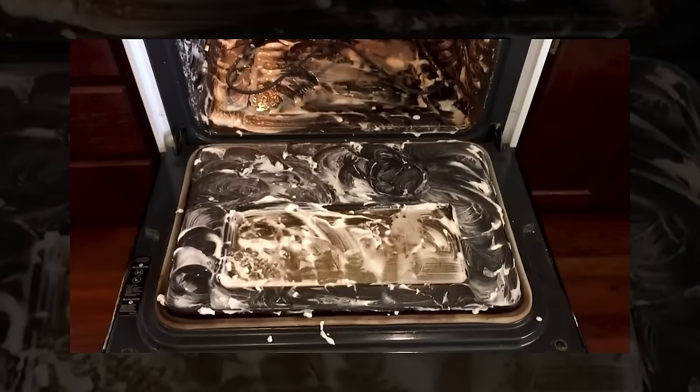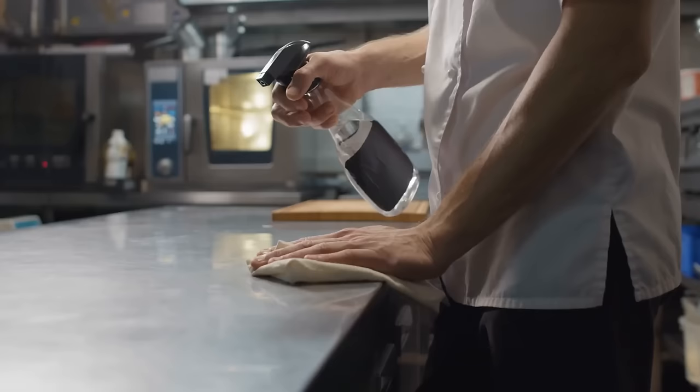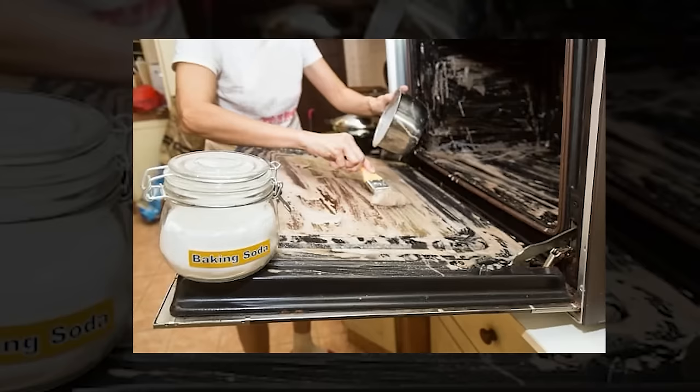Sprinkle baking soda on the bottom of the oven, spray with water until damp, and let it sit overnight. Wipe away the grime the next day. Many people are conscious of using chemical cleaners in a kitchen where food may come into contact with things. Baking soda is a gentle but effective alternative to keeping your kitchen clean and safe.